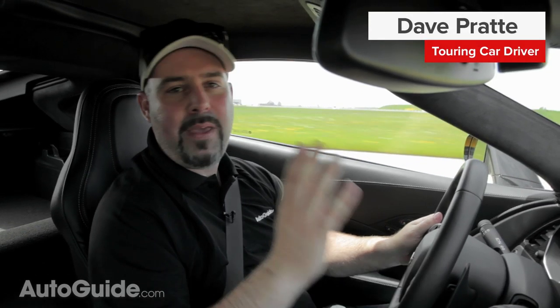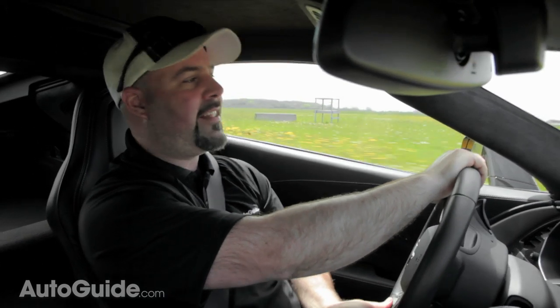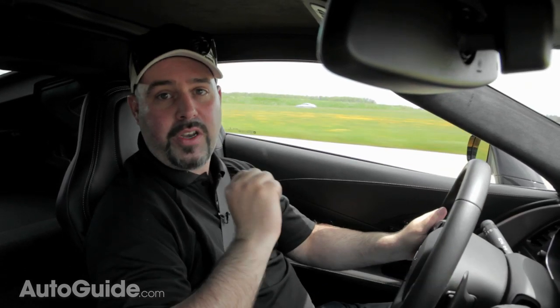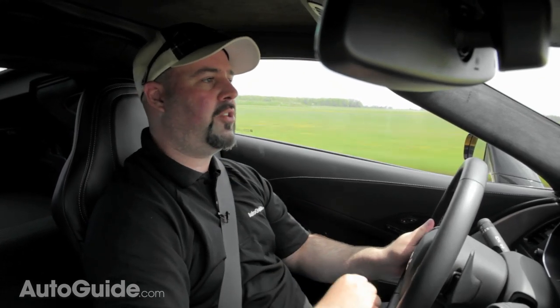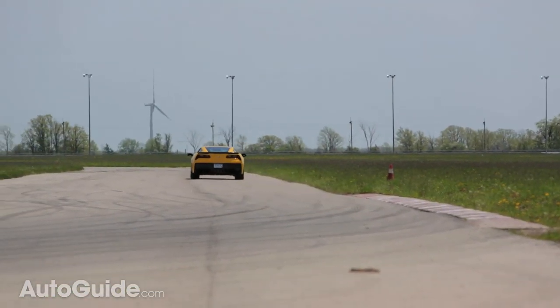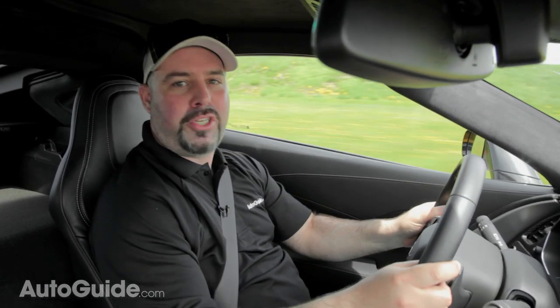I'll admit it, I'm a bit of a Corvette guy. My very first racing experience was actually in my dad's C3 Corvette, and I've been lucky enough to track test every version of the C6. So when the opportunity came up to test this all-new C7 here at the AutoGuide test track, I jumped on it. Let's put this puppy in track mode, turn off the traction control, and see what she can really do.